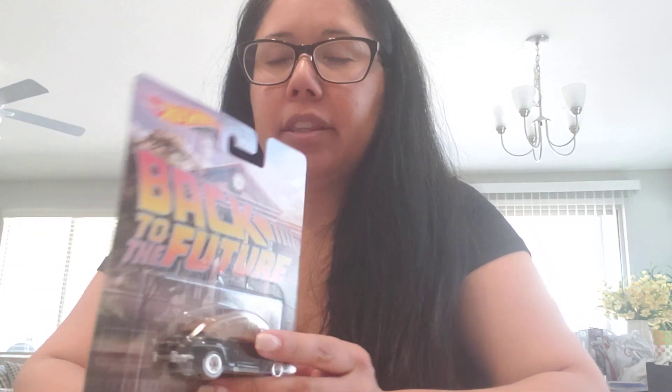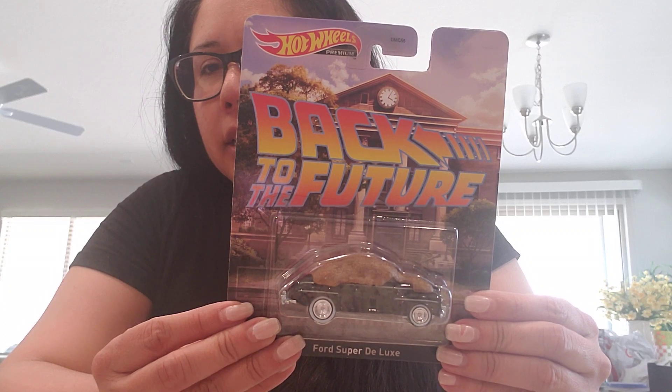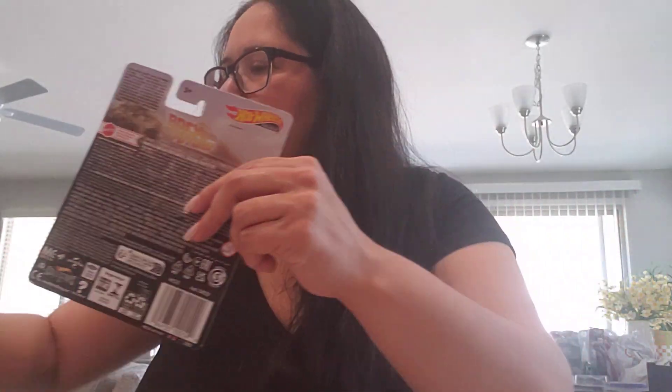Then I found the Back to the Future Ford Super Deluxe with the dog on the car. I did find this at my local Fry's grocery store. I think it's pretty cool, and on the back it just has that. I did get two of them — one I'm going to take out, and the other one I'm going to try to keep in the box.